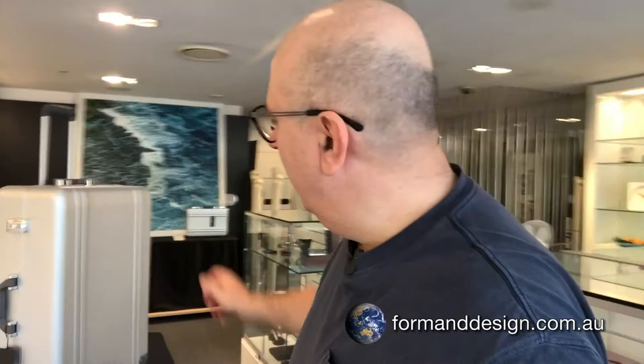From Zero Halliburton, manufacturer of the world's toughest cases for over 80 years, comes the classic two four-wheel spinner luggage range. Stay tuned to find out more.